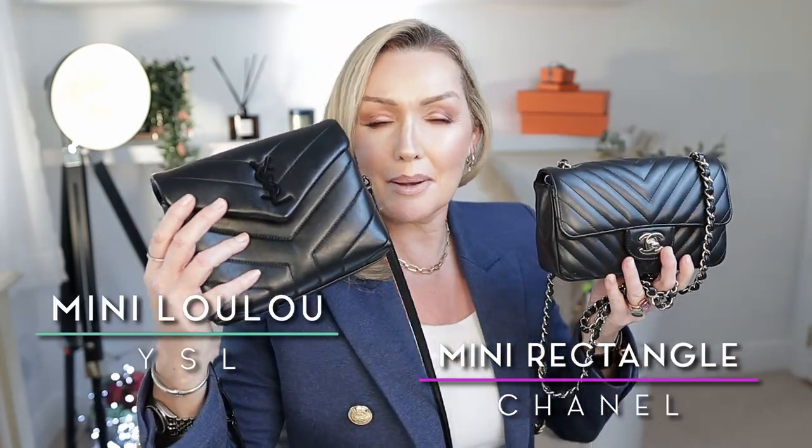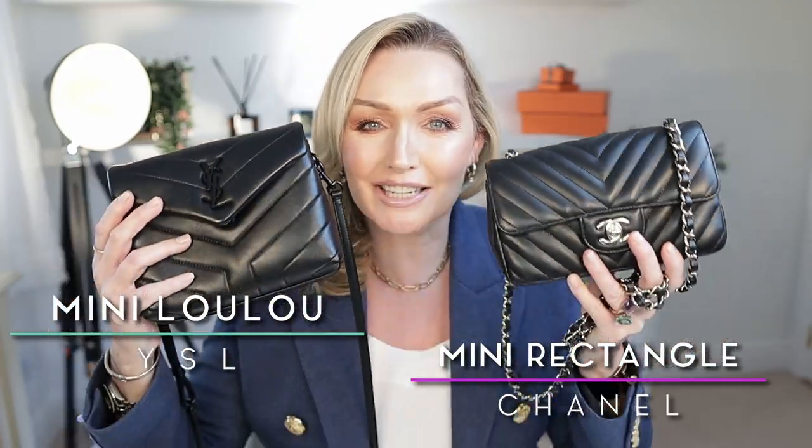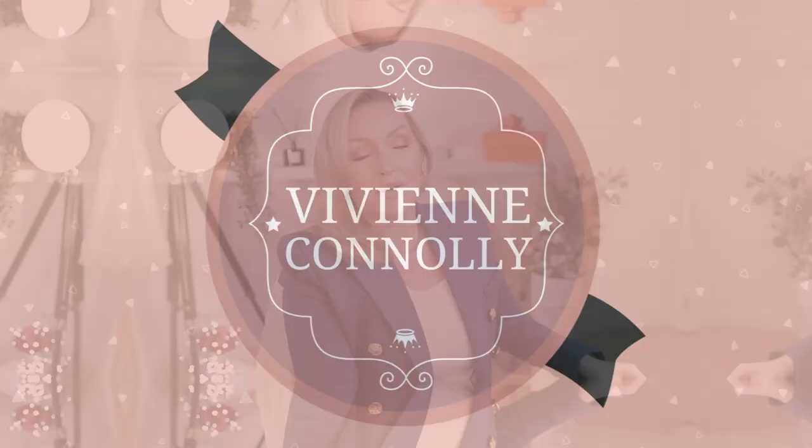Hello lovelies and welcome back. Today we are battling these two beauties — the Chanel Mini Rectangle and the YSL Mini Lulu. It is the battle of the bag, so stay tuned. This was a request video from the beautiful Jamel Sidney. Today we are battling it out between the YSL Toy Lulu and the Chanel Rectangle Mini.